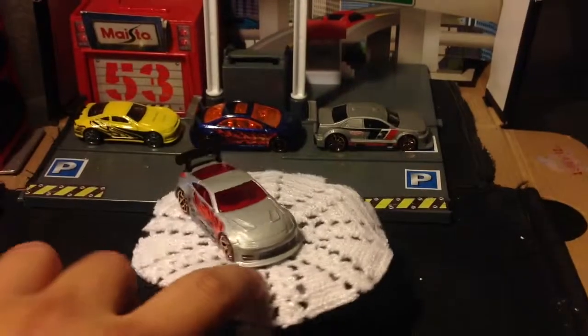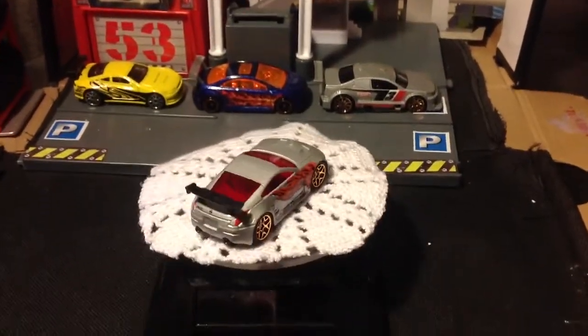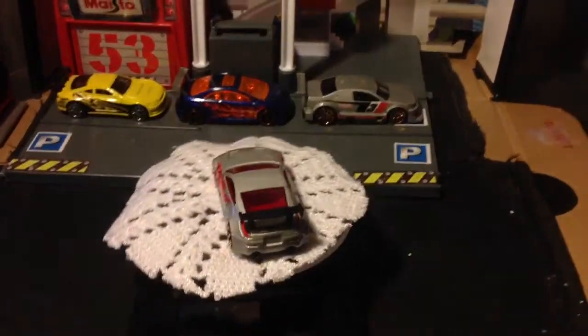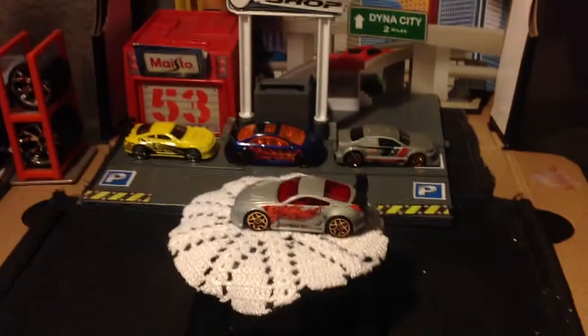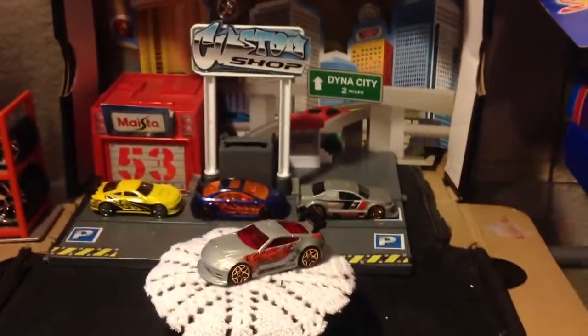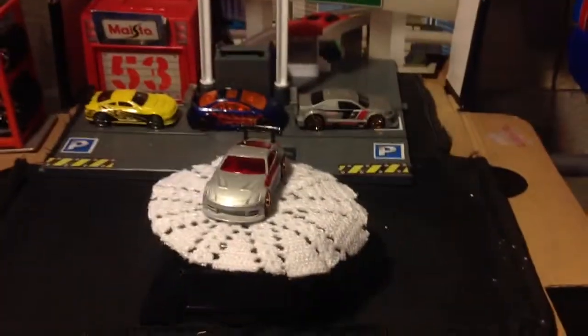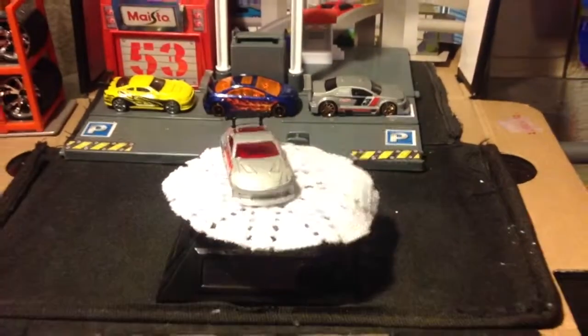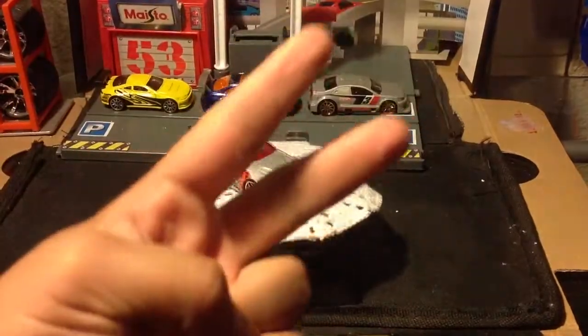The front I'm not really liking because it has no headlight tampos, but the rear — look at that, guys. That's awesome right there, that looks really nice. It's gonna take its place over with the other tuned cars. Tell me which is your favorite, and I'll see you guys later — peace.